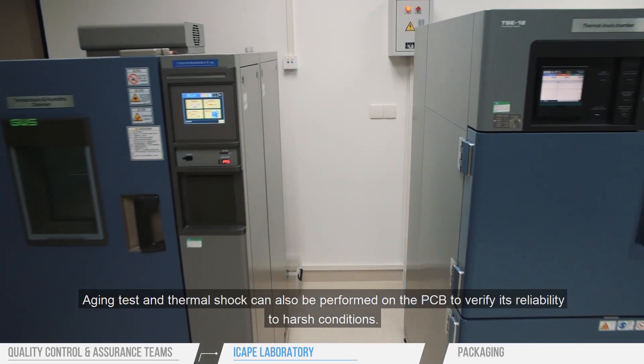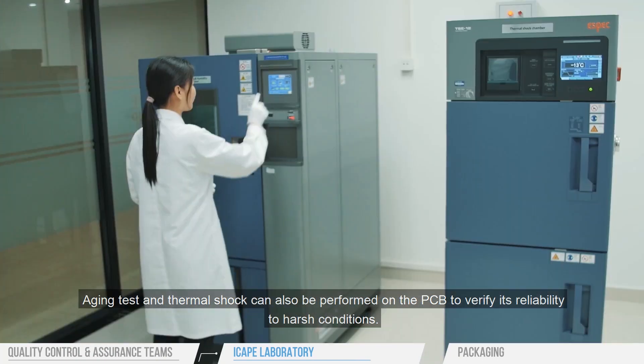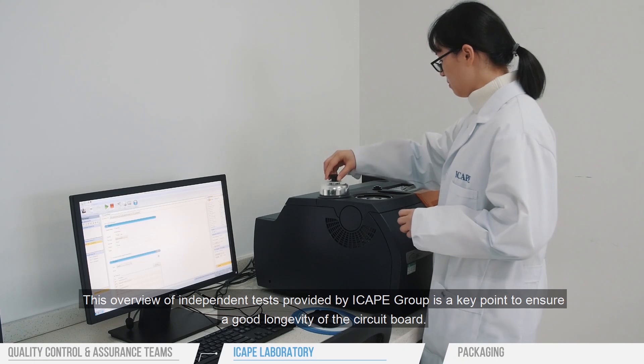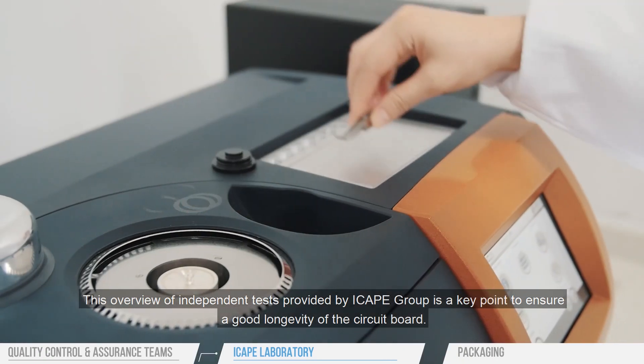Aging tests and thermal shock can also be performed on the PCB to verify its reliability to harsh conditions. This overview of independent tests provided by iCAPE Group is a key point to ensure good longevity of the circuit board.